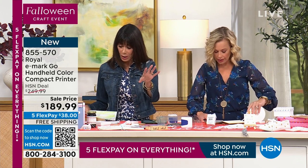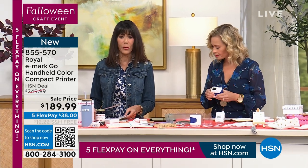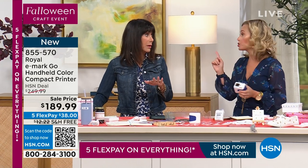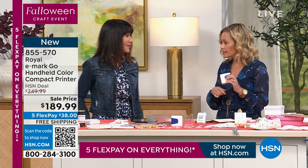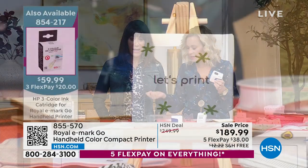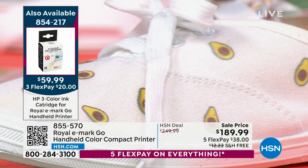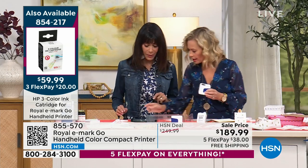You get the ribbon, the ribbon guide, the unit itself, and the ink cartridge. There is also an item number for an additional ink cartridge — those are on sale as well. There are only 40 of the additional cartridges left, so grab it. The item number for the additional cartridge is 854217 at $59.99. Grab it while you can.